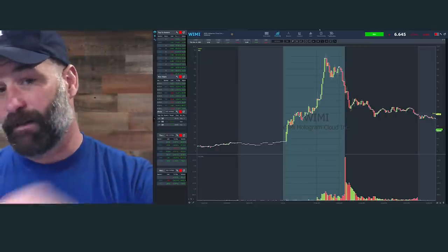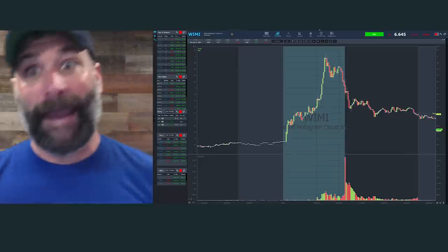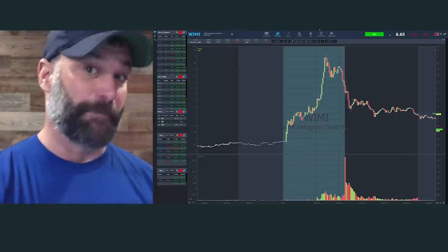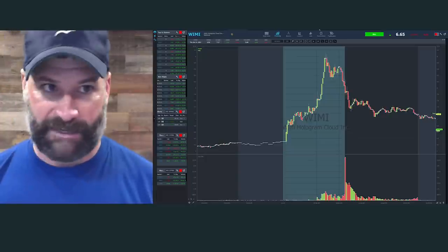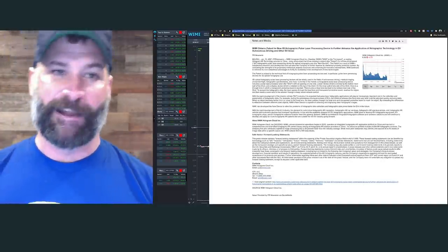I've also got a tip on some SEC filings that will get you ahead of the crowd, because if you saw this press release come in the day before, that's when you want to be looking to attack this stock — not after the fact with all these buzzwords. Let's jump over to WIMI's press release and read it together.